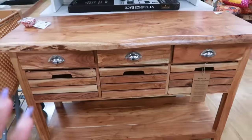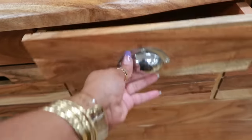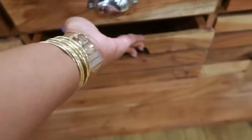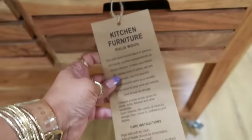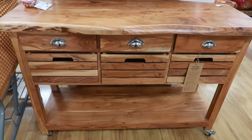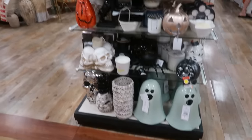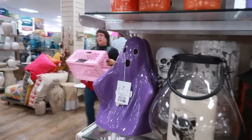This cabinet is nice — look at that, you've got all the drawers. Kitchen furniture, it says, and it's four hundred dollars. I love that. You have the green ghost down there and a purple ghost for twenty-five.